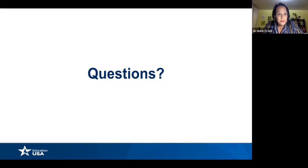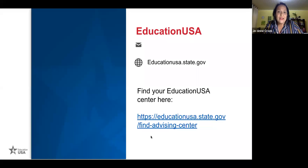Thank you so much Isaac, Carlos, and Nereida for being with us today. It was an honor to have you as a panel. For questions not answered today, please reach out to your nearest advising center. Go to educationusa.state.gov to find your nearest advising center. Thank you for joining us — hope you have a great arrival in the U.S. when that time comes. Have a good evening, everyone. Bye!